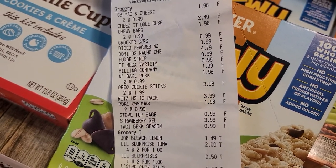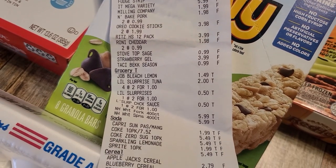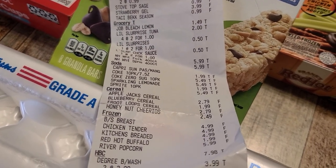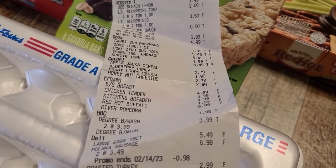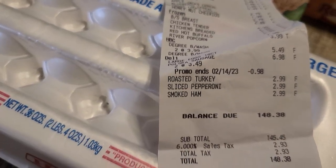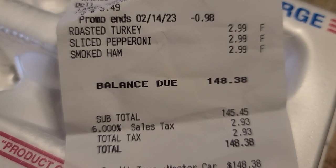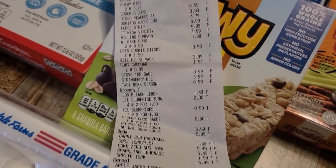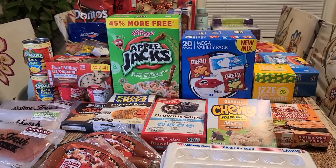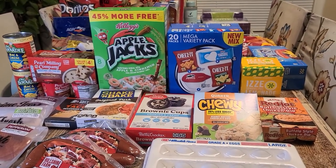I wanted y'all to be able to see the prices on stuff — see how cheap it is, like dirt cheap. The chicken breast was like $4.99. And that's our total: $148.38. We got all that stuff — that's a good deal. That's all of our groceries, you guys. I felt like we got a great deal; let me know down in the comments if you agree.